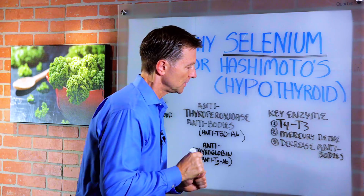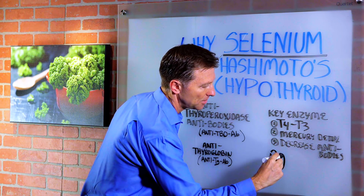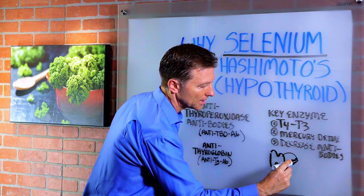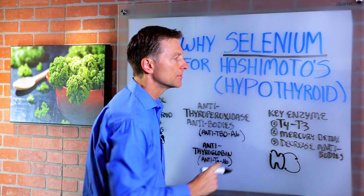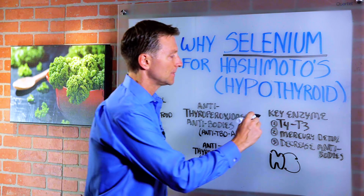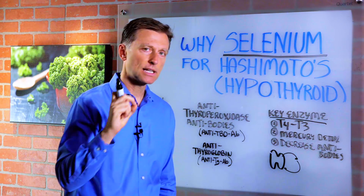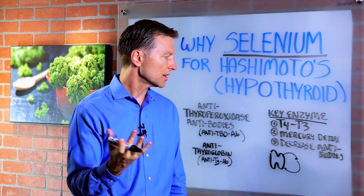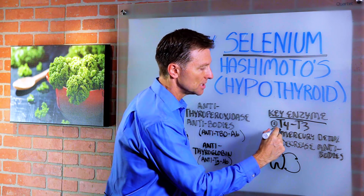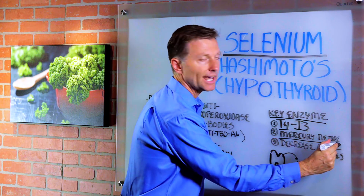Here's the thyroid, and you have antibodies that are produced by the body attacking itself, keeping the thyroid from functioning normally. Selenium is involved in producing and creating key enzymes for various functions. One function would be the conversion from T4 to T3. Number two, mercury detoxification.